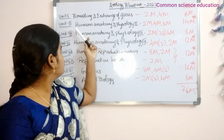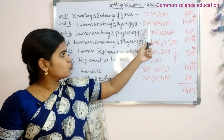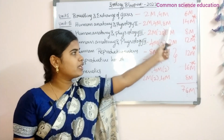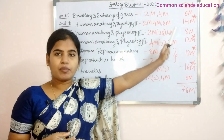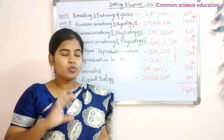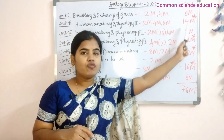Next topic is Unit 2, Human Anatomy and Physiology. This lesson has two marks, four marks, and eight marks. Body Fluids and Circulation, and Excretory Products and Elimination — this lesson also has two marks, four marks, and eight marks. So total 14 marks.